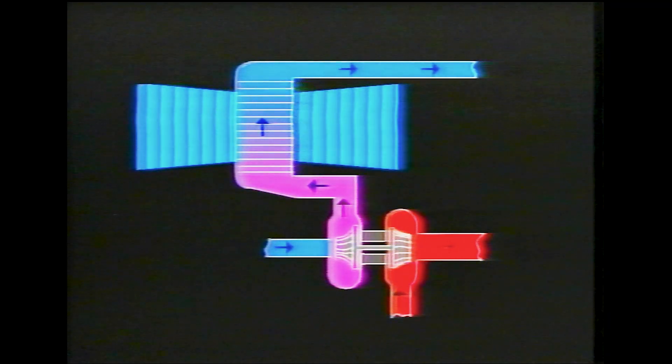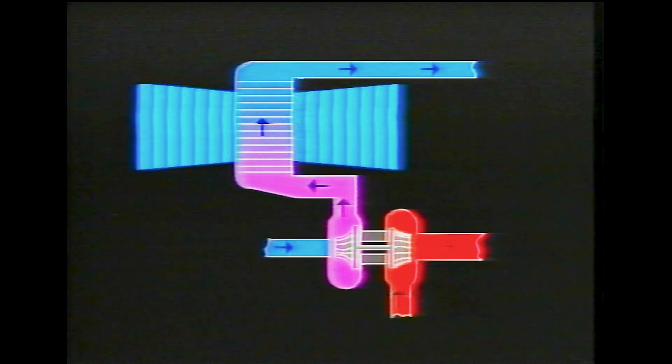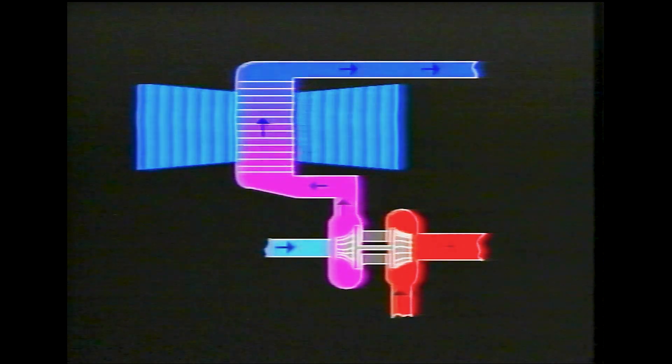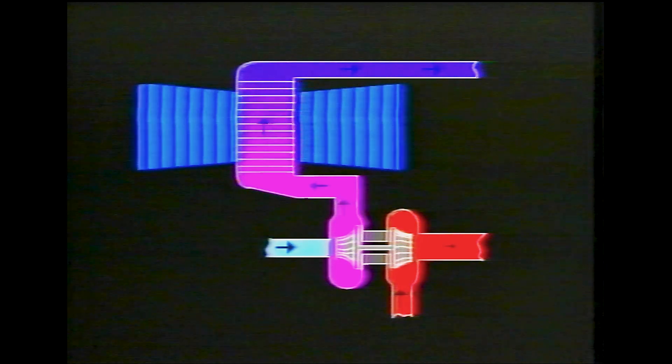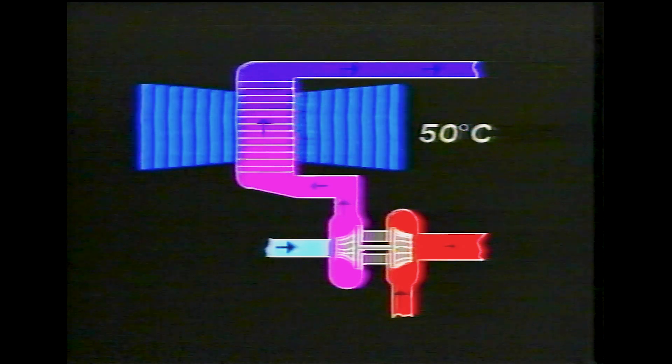When the vehicle is being driven at engine speeds above 3,000 rpm, the turbocharger is pressurising the intake air, which heats it up considerably. So the air is passed through the intercooler which, when at its most efficient, cools the air entering the cylinders by 50 degrees centigrade.